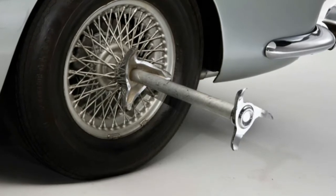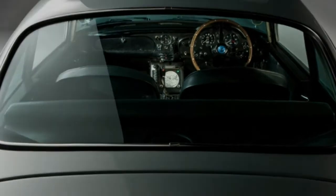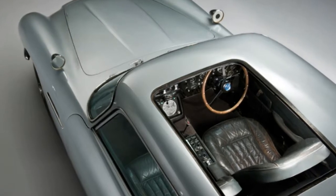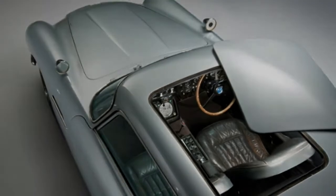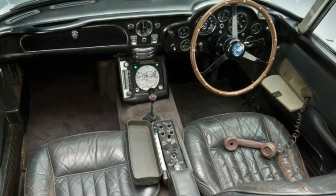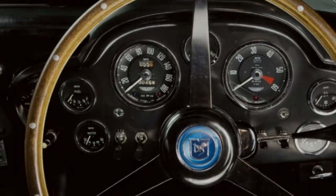The "and more" part has us particularly intrigued. We imagine the tracking computer and bulletproof shield are simple enough, but the Gatling machine guns and ejector seat might be tricky. Regardless, you won't be able to deploy any of the gadgets on public roads, as Aston Martin explicitly states the cars won't be street legal. We're sure that won't keep Aston from finding buyers for these dream DB5s.